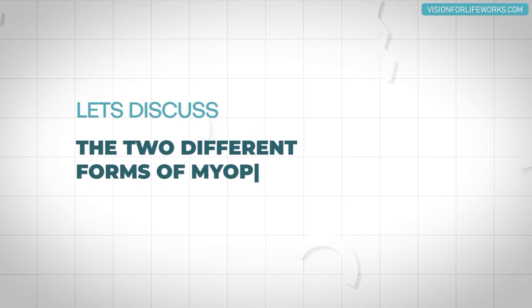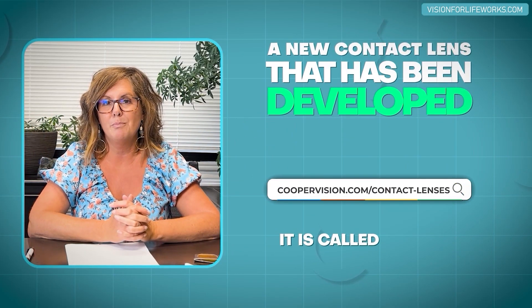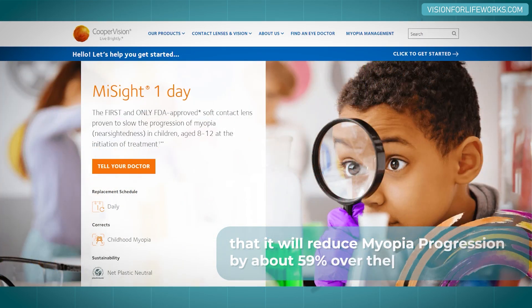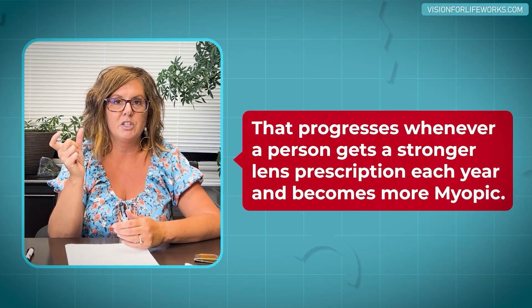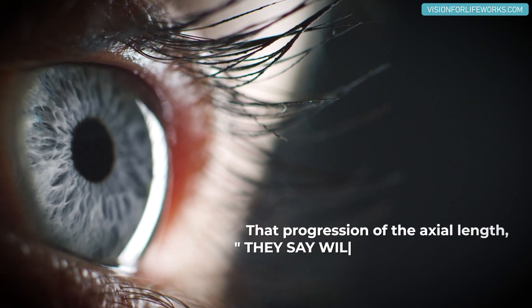Let's go into those two forms of myopia control. The first is a contact lens developed by CooperVision called MiSight. MiSight boasts that it will reduce myopia progression by about 59 percent over the course of a year. It's typically used in patients aged 8 to 12, and it also claims to reduce axial length — the elongation of the eyeball that progresses as a person becomes more myopic — by 52 percent.